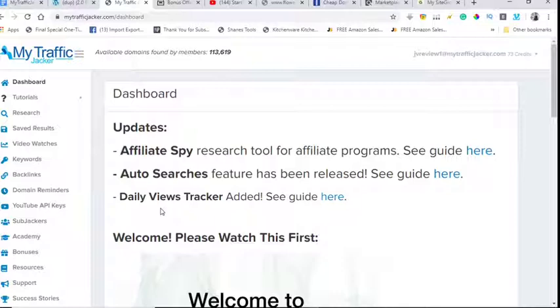In a nutshell, MyTrafficJacker 2 is a research tool that allows you to find expired domains. What that means is you'll be able to purchase those expired domains and redirect them to your offers. It's extremely powerful. Before going inside the dashboard, I have some great bonuses to share.